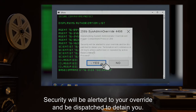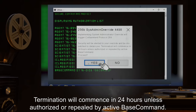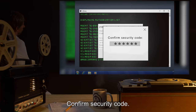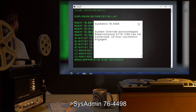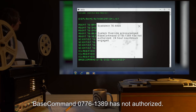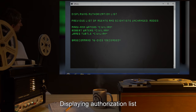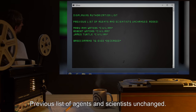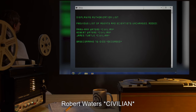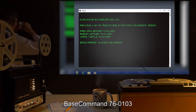Confirm security code: sysadmin 76-4498. System override acknowledged. Base command 0776-1389 has not authorized. 24-hour countdown engaged. Open file 256-B. Displaying authorization list: previous list of agents and scientists unchanged. Added: Marianne Waters, civilian; Robert Waters, civilian; James Turtle, civilian. Base command 76-0103: deceased.